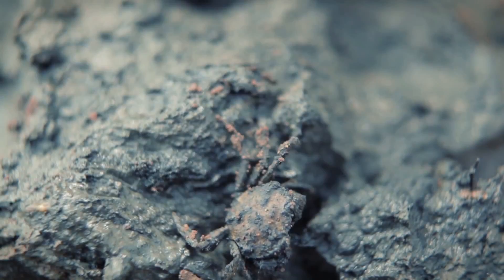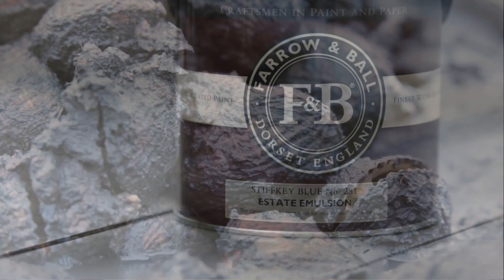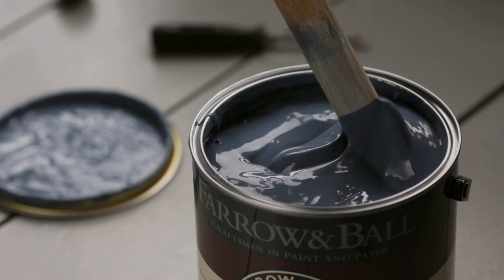Stookey Blue is named after the Norfolk Beach, where the mud and cockles are this particular shade of blue. This blue is an alternative to downpipe when used in darker spaces, but will appear very much bluer in well-lit areas.